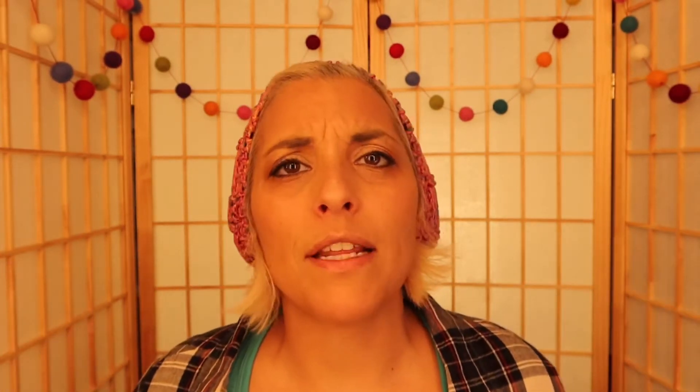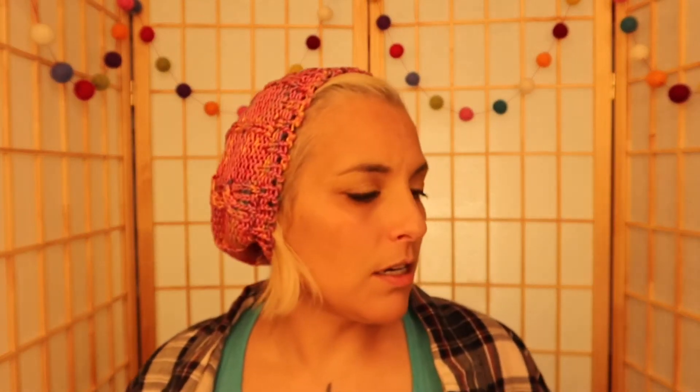This company is Knickerbocker — they are an old company, they did teddy bears and all kinds of toys. They did a line of dolls in 1999 from Marie Osmond. I didn't even know these dolls existed. I have four of them and they're from the Beauty Bug Ball.